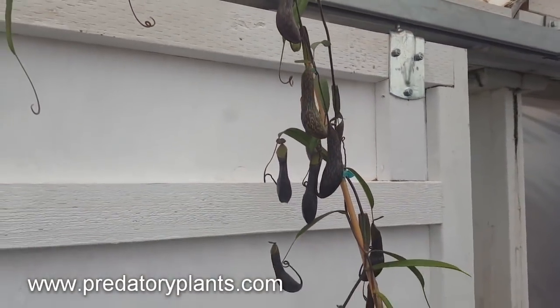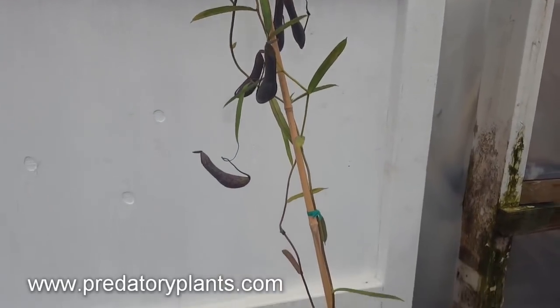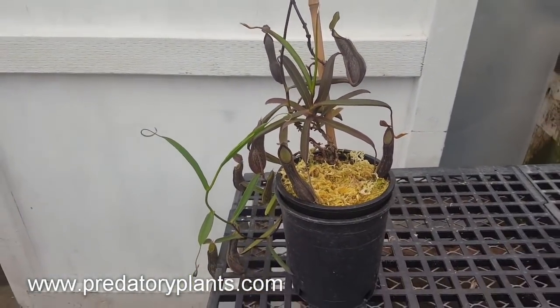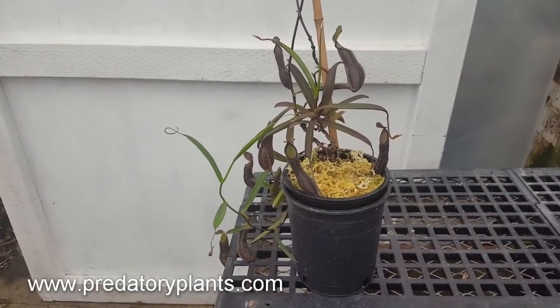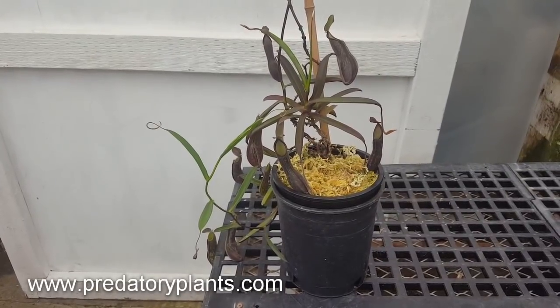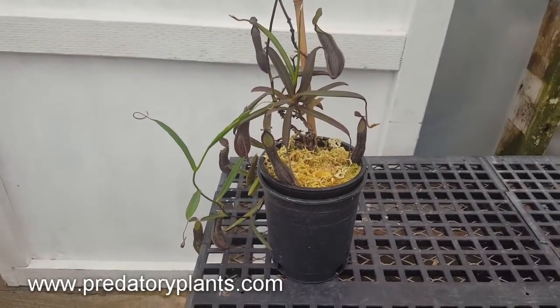Again, this is Josh from Predatory Plants with a species spotlight on Nepenthes mychi, a Sumatran highlander. Please subscribe to our channel and check out our other videos. Feel free to ask any questions in the comments and we'll talk to you again soon.